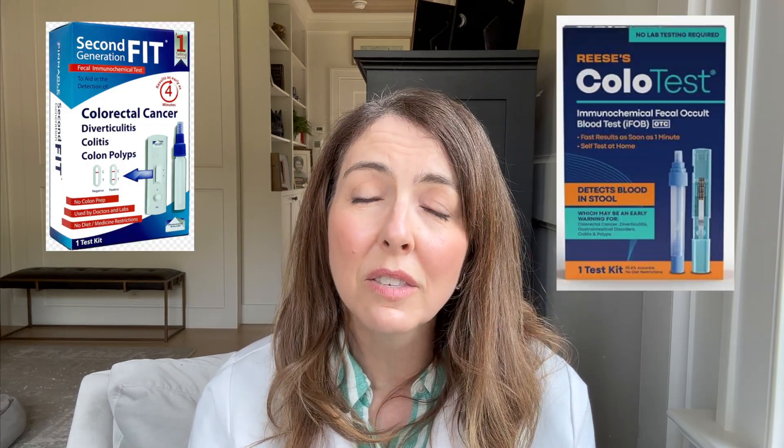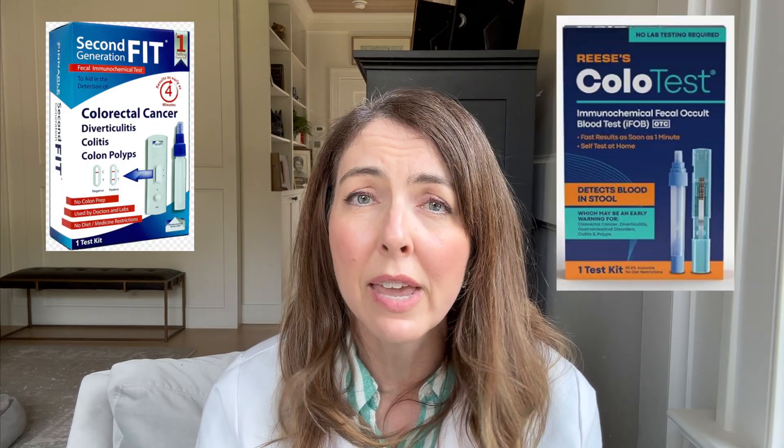I'll link some FIT tests that I like below. I'm not affiliated with Amazon, so I don't receive any money back from them. I hope this helps. Thanks for joining me.